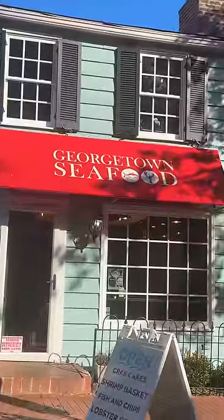Reviewing Georgetown Seafood in Washington, DC. I was in the mood for some lobster rolls, po'boys, and hush puppies, so I found this place. They said this place has some of the best lobster rolls, hush puppies, and po'boys around. Let's see what they're hitting on.